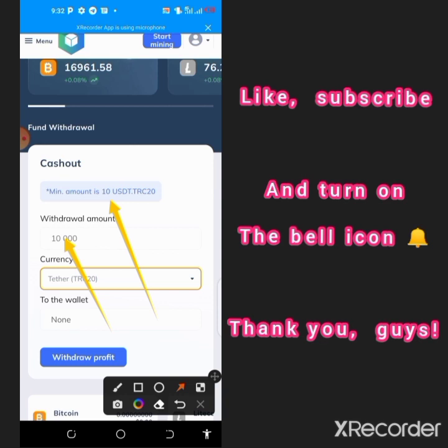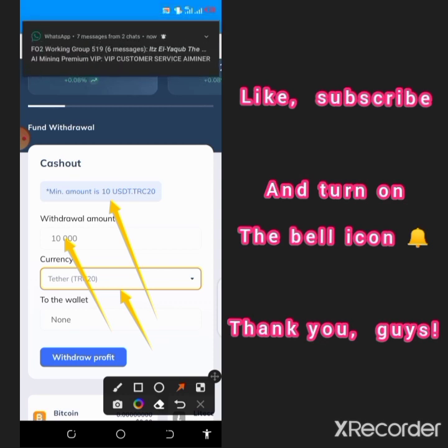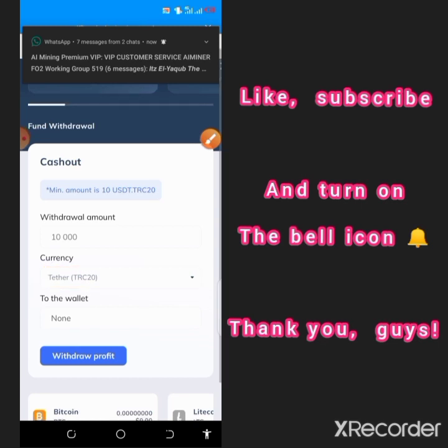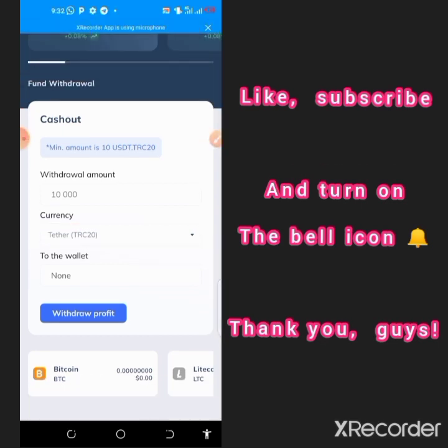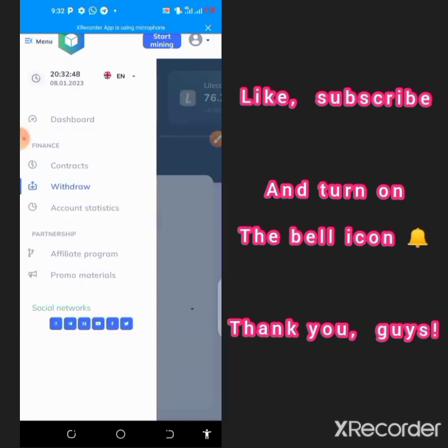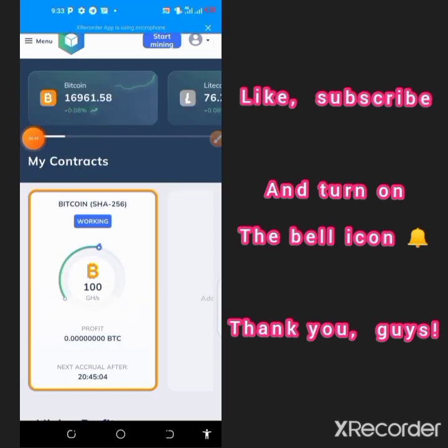When you get to $10 you can withdraw your money by entering the amount you want to withdraw, selecting your cryptocurrency of choice, and then setting your wallet address. To set your wallet address, go to the profile icon in the top right corner and tap on it.